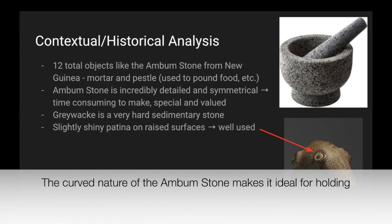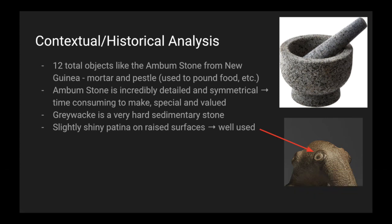There are 12 total objects like the Ambum Stone from New Guinea that are a mortar and pestle, used to pound food, and you can see one on the top right. The Ambum Stone is incredibly detailed and symmetrical, meaning it's very time-consuming to make, and it's special and valued. Greywacke is a very hard sedimentary stone, further adding to the time it must have taken. There is a slightly shiny patina on raised surfaces, indicating that it was well-used.